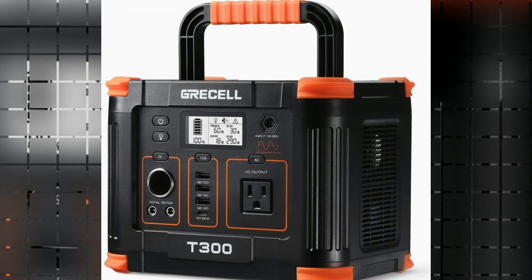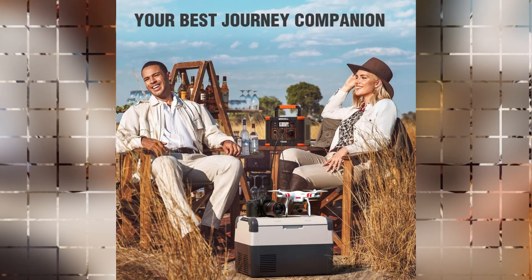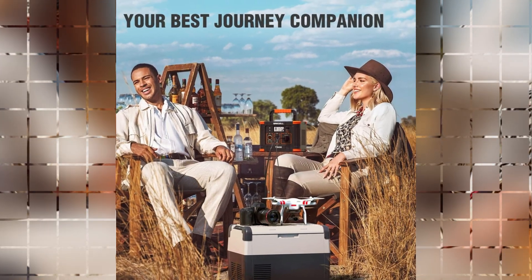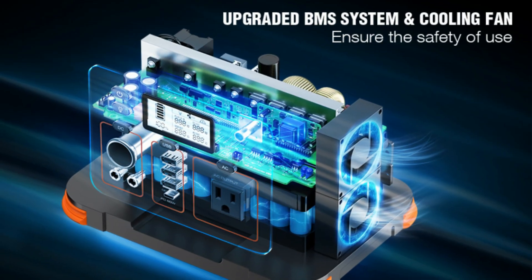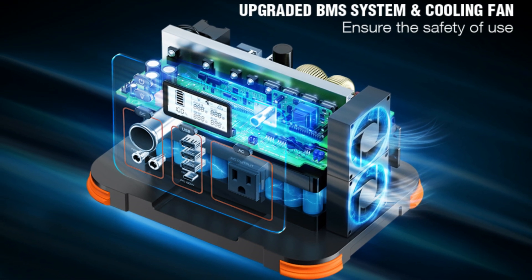Despite its impressive capacity, this power station remains lightweight and compact, making it ideal for camping, car trips, and family outings. With upgraded safety features including a battery management system with short-circuit protection, you can enjoy worry-free usage.